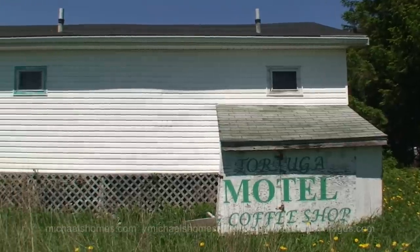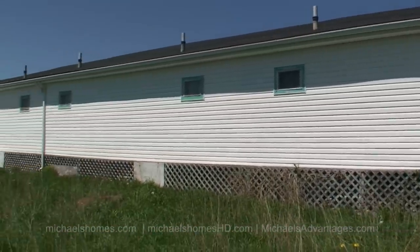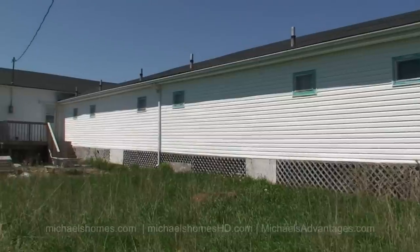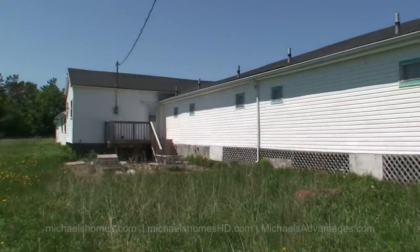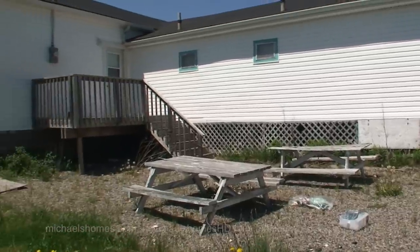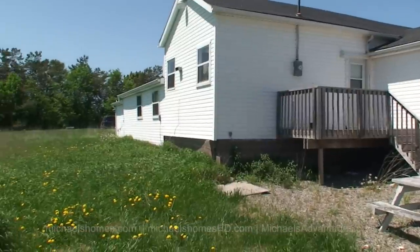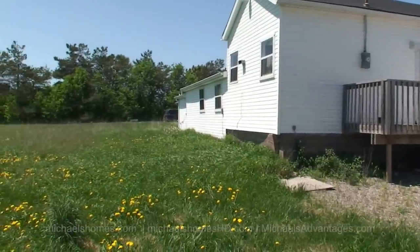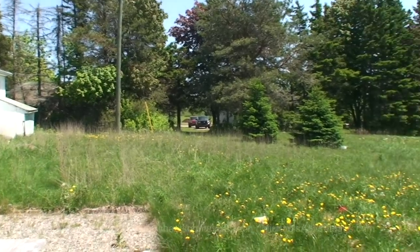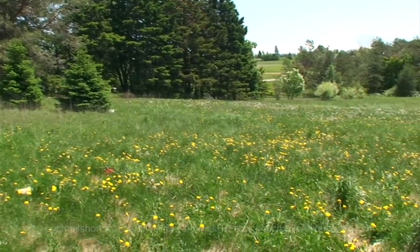So this would be the back of number 1, 2, and 3, and back to the office. A couple of picnic tables here and then the back of the office. Units 8 through 20 — so that's unit 1 there — and then we have this rather large field behind us.